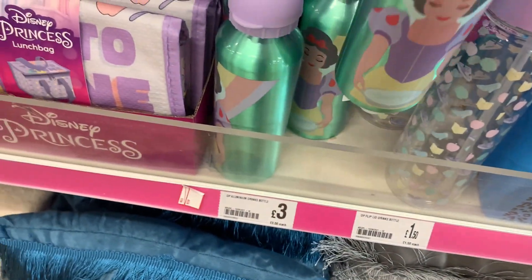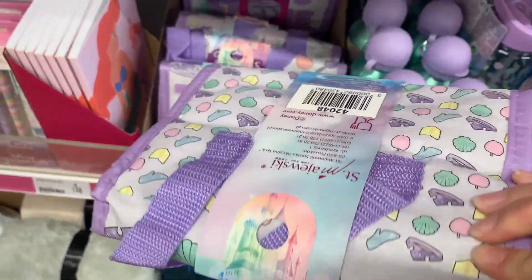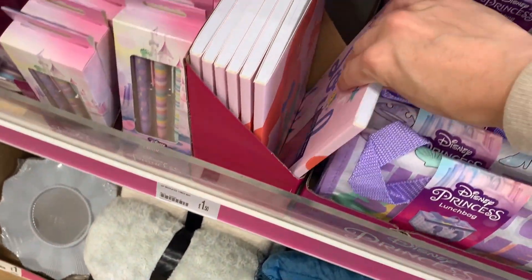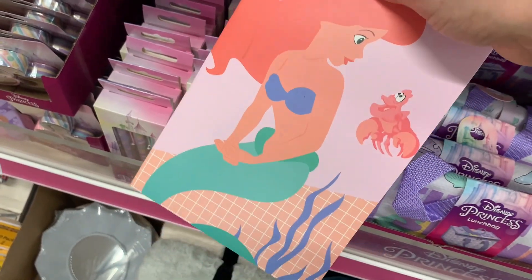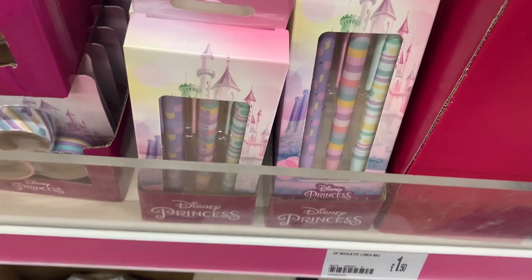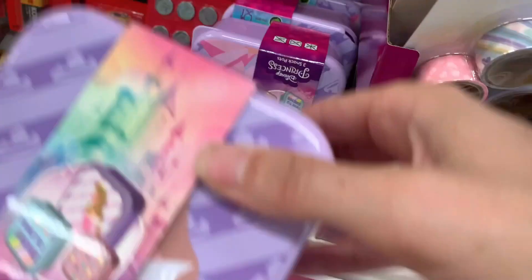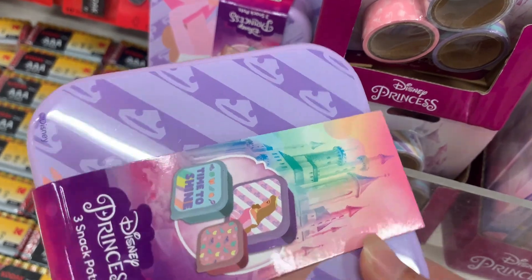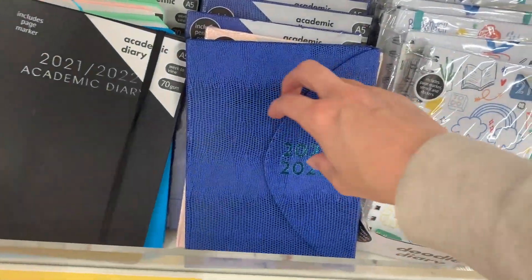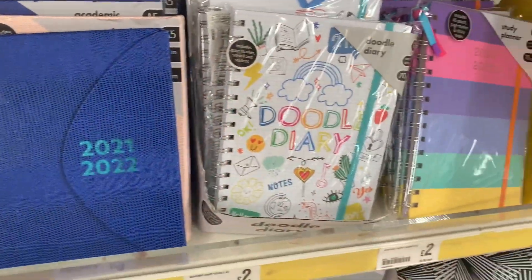They had a Disney Princess lunch bag with a 'time to shine' design representing the different princesses. I really liked this Little Mermaid notebook - Little Mermaid is my favourite, so I might have to go back for it. They had Disney pens and a set of snack pots or lunchboxes which could be useful for lots of things, for only £2.